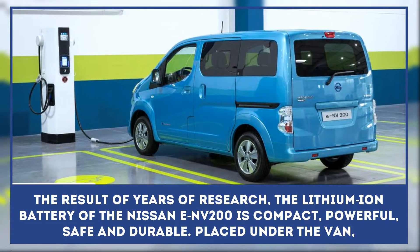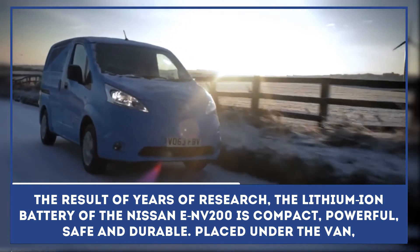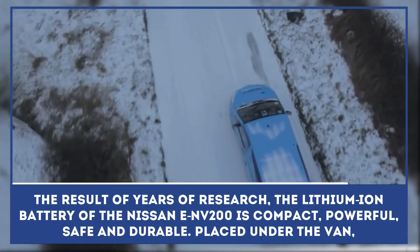The result of years of research, the lithium-ion battery of the Nissan e-NV200 is compact, powerful, safe, and durable.